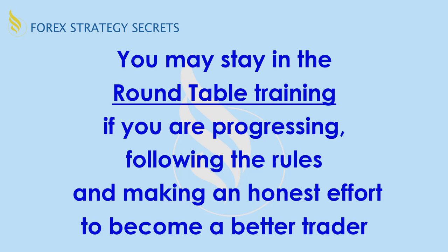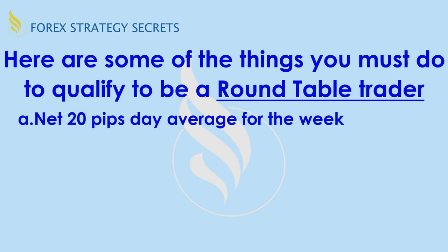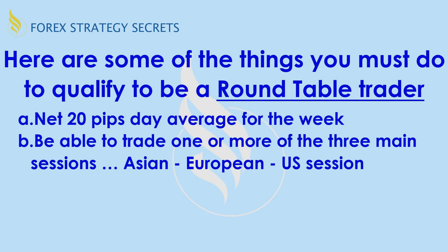You may stay in the roundtable training if you are progressing and following the rules. If you show up once in a while and don't follow the rules, you're not going to be able to stay in the roundtable trading group. You have to make an honest effort to become a better trader. To qualify, you must be able to trade one or more of the three main sessions: Asian, European, or US. The European and US sessions are most active. You must also be able to trade live money — there's an emotional transition from demo to live trading.